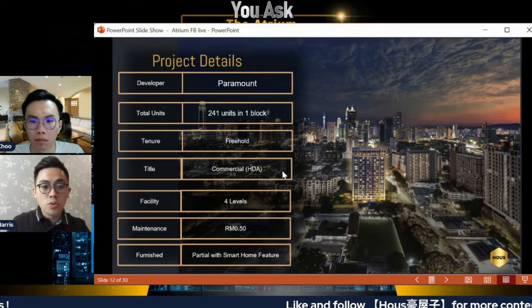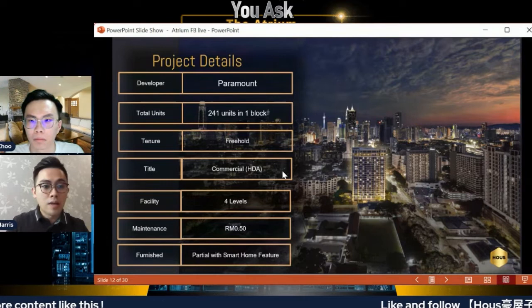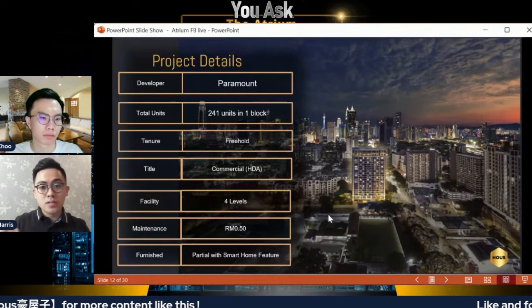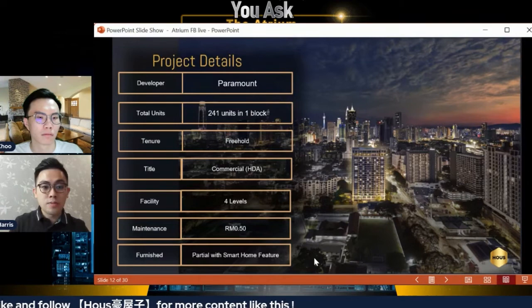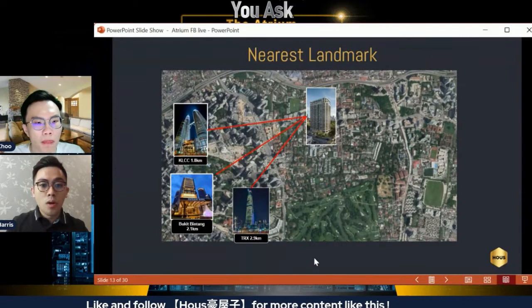This project qualifies for HOC incentives. Maintenance fee is 50 cents per square foot — and because it's low density, you can rest assured that 50 cents is well worth it. The units come with smart home features, which I'll elaborate on later. Talking about unique selling point: it's a landmark location, and the people staying in the Atrium are most likely working class people in the city. The property is less than three kilometers from KLCC.